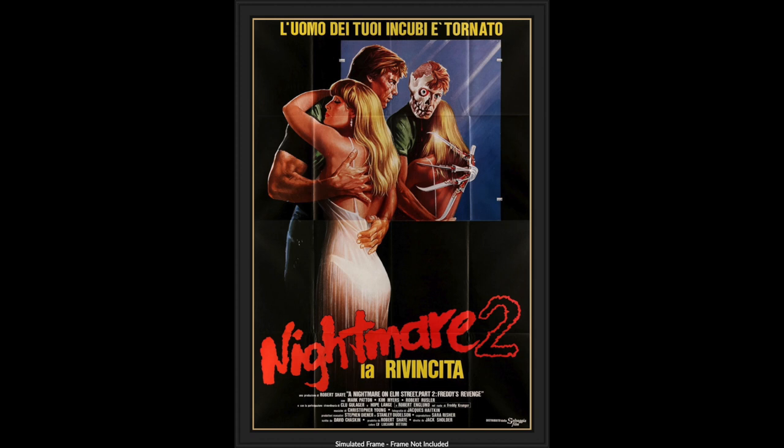We've got some Nightmare Two action here — Nightmare 2 La Revanche. They really simplify this poster, but I gotta be honest, I dig this. I would certainly rock this one as well. Look how jacked Mark Patton is — look at his arm! Holy crap. They simplify it, eliminate the background. I'll give it three and a half out of five stars.